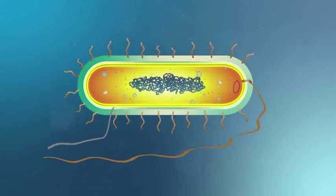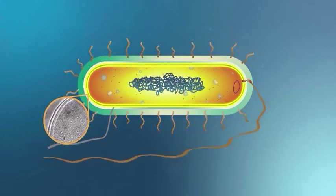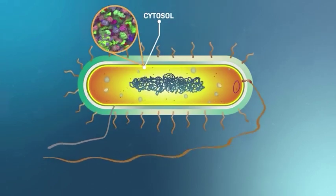Beneath the cell wall is a semi-permeable barrier called the plasma membrane, which regulates what travels in and out of the cell. The cytosol contains all of the water and nutrients the cell needs and makes up the majority of the cell's volume.